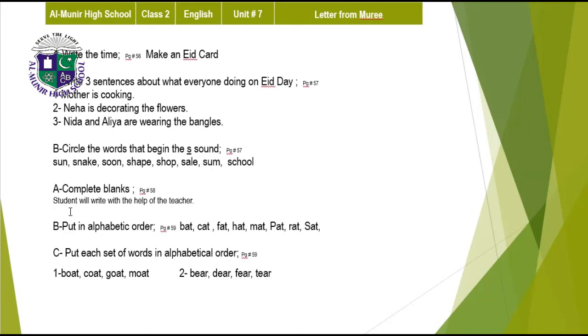Complete blanks — students will write with the help of the teacher. Put in alphabetical order: bat, cat, fat, hat, mat, pat, rat, and sat. Put each set of words in alphabetical order on page 59 — this work is also done.